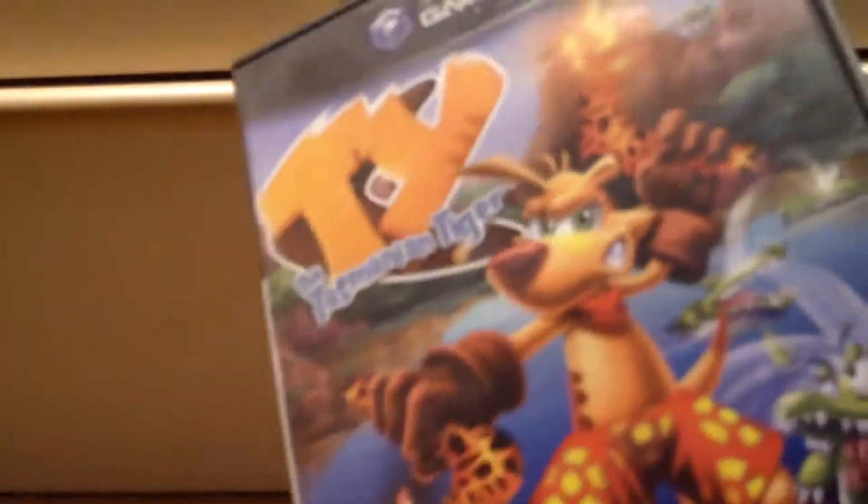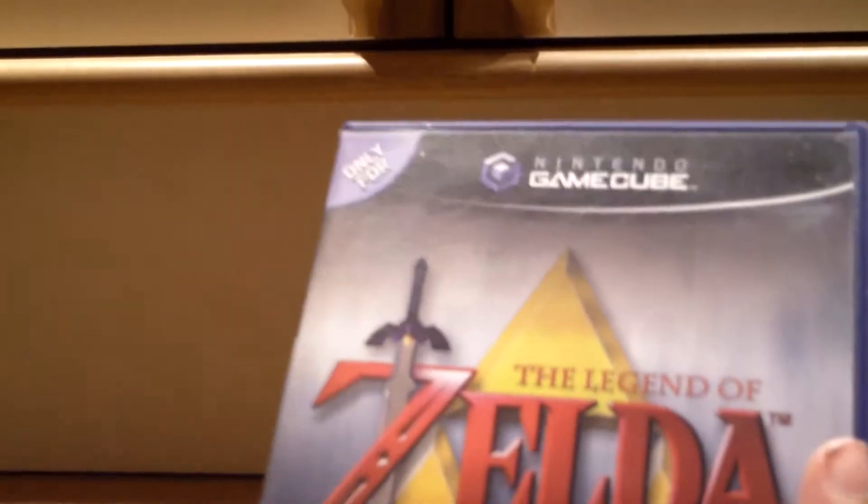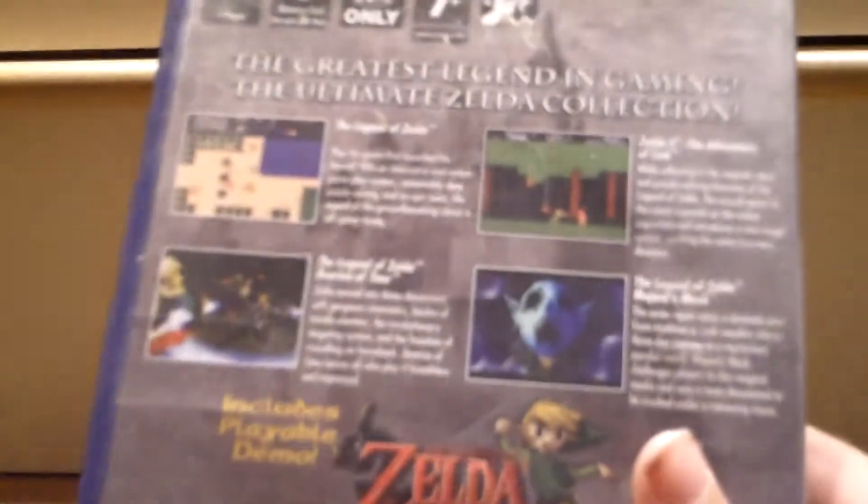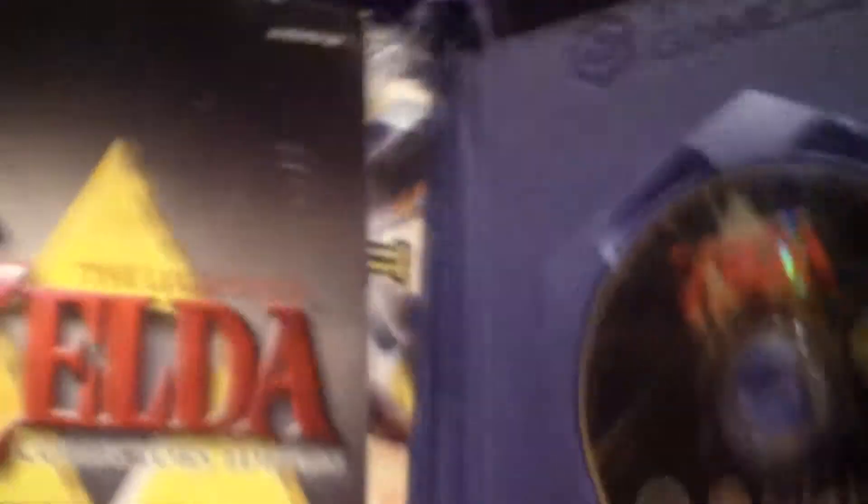This is a promotional disc for the Legend of Zelda Collector's Edition. As you can see on the back, it comes with Ocarina of Time, Majora's Mask, Zelda 2: The Adventure of Link, The Legend of Zelda, and also an exclusive 10-minute demo of Zelda Wind Waker. It also has a video on the history of Zelda, which is pretty cool. Here's the manual and the game disc.